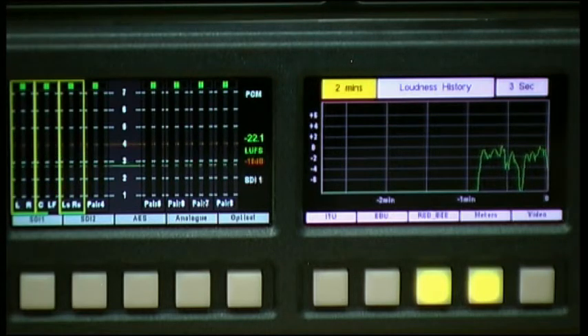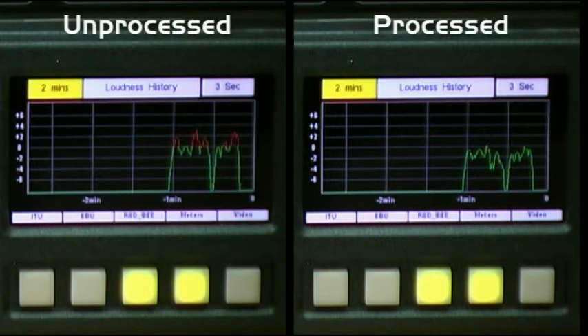There we go — that's my clip. You can see we never went over PPM 6, and looking at the loudness history you can see we're nicely constrained within our minus 18 LUFS limit — in this case 0 LU. And if I bring up the unprocessed loudness history next to it, you can see the effect of the processing: the loudness of the clip is now constrained to our 0 LU limit quite effectively.